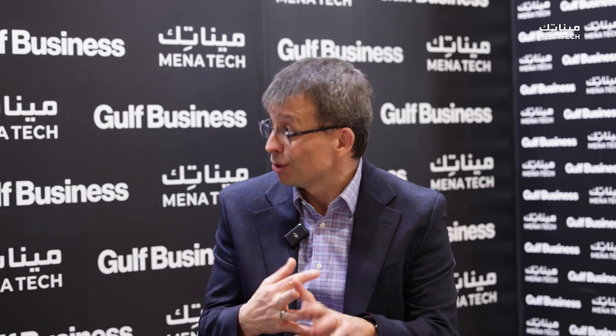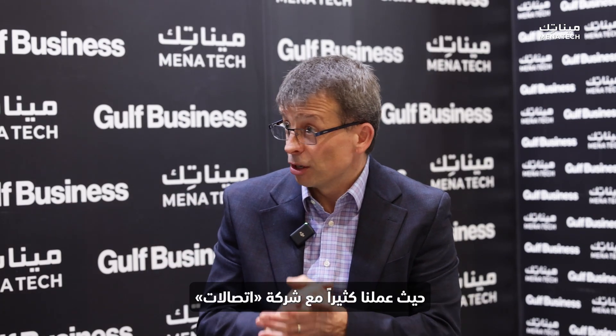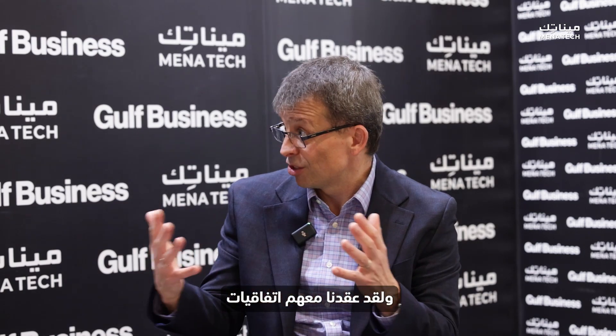At Gitex we're here with many of our partners. If you walk around the environment, you'll see many of the OEM hardware manufacturers we've worked with for many years. They're talking about cloud solutions that enable sustainability and AI and secure solutions, as well as client solutions — whether it's with HP, Lenovo, or Dell. We're also doing work in the networking environment, with agreements with Etisalat to enable them to take advantage of our technology from the cloud to the edge.